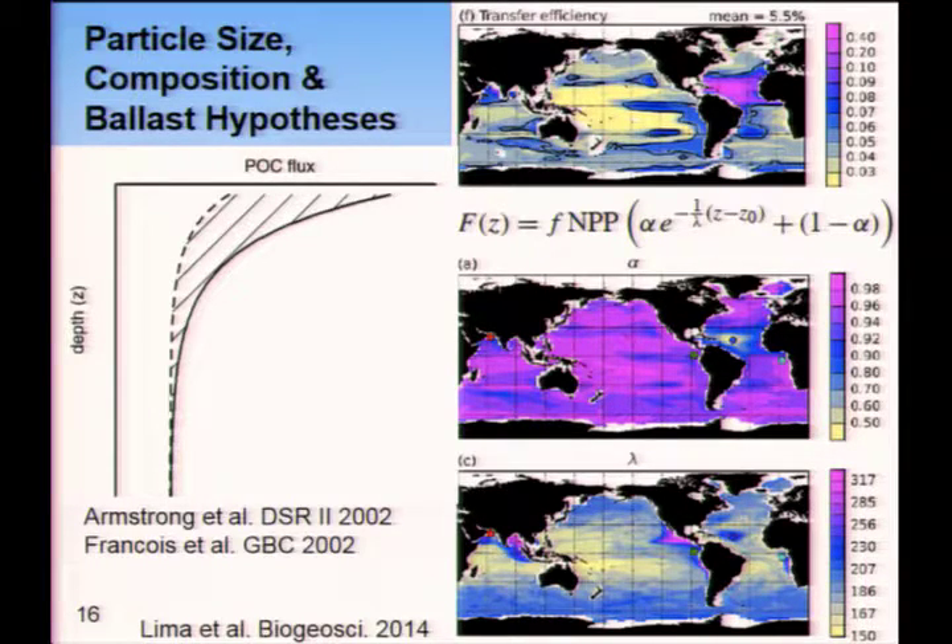This is showing from one model the transfer efficiency — how much of the material that leaves 100 meters makes it down to 2,000 meters. You see large regional variations, with a large transfer efficiency in the subtropical North Atlantic and much lower values in the Pacific. In this particular model, in addition to temperature, it also includes ballasting and composition effects. This is a Saharan dust-driven transfer efficiency where a lot of dust in that region protects or ballasts the organic matter sinking to the ocean. This is a model result — whether it's real, we really need work on similar patterns on how much makes it to depth and what that length scale is.